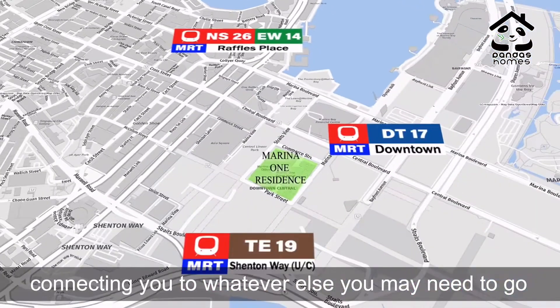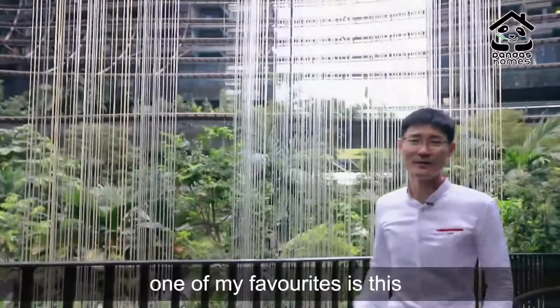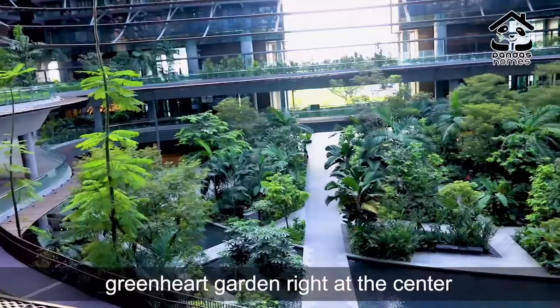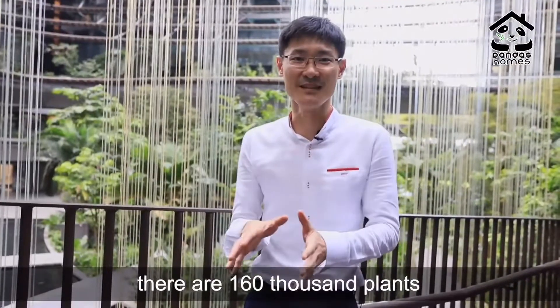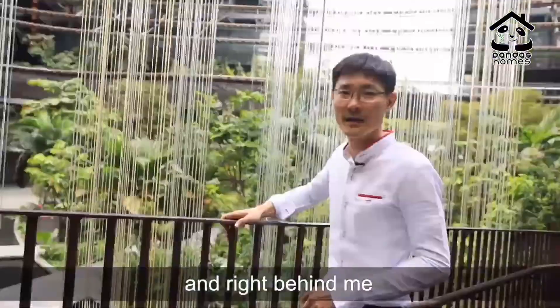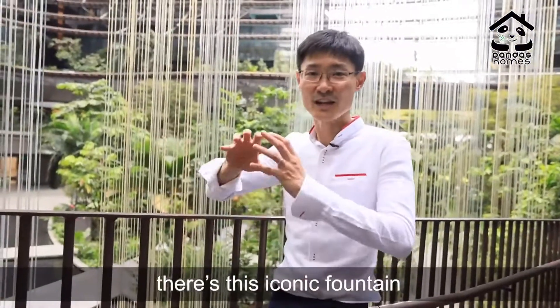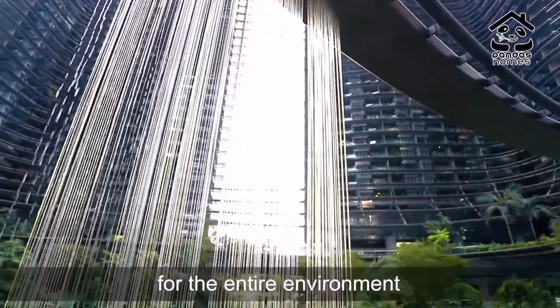Connecting you to wherever you need to go and bringing you back home right here. One of my favourites is this green hub garden right at the centre of the entire development. There are 160,000 plants within 350 species of them. And right behind me, there's this iconic fountain that creates a natural rhythm for the entire environment.